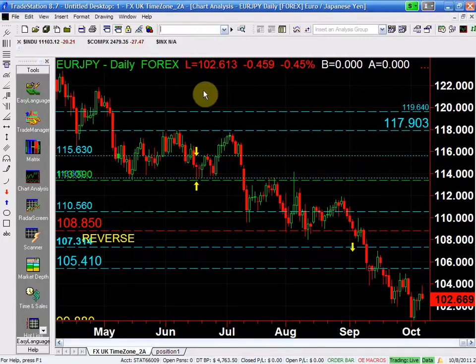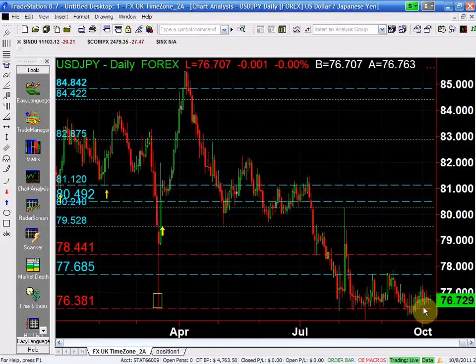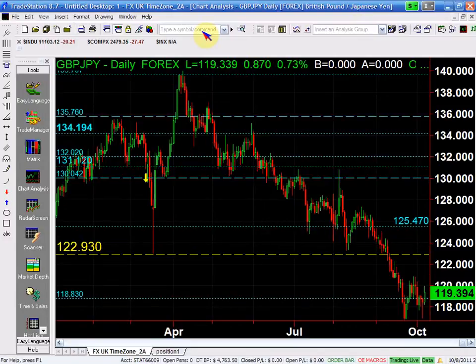If you look at the dollar yen, it's the upside-down diamond that you've seen on the index. And if you look at the Aussie, it's beginning to get positive, but that diamond is going to break, and now you're going to get this bear market in the Japanese yen. The pound is the first one that came above the structure.